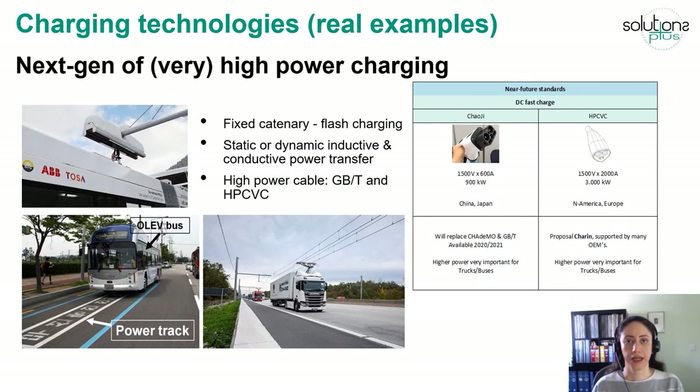In the next slide, you can see some examples of next-generation charging solutions with very high power. On the top left photo, you can see flash charging, in which a laser-driven arm connects the bus to the charger and delivers a very high power boost for a few seconds when the vehicle is parked at a stop. The bottom left photo shows a wireless power track in South Korea that charges the bus while it is driving on the track. The middle figure shows dynamic charging for a truck driving on a highway.